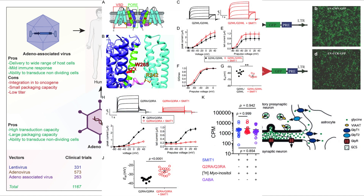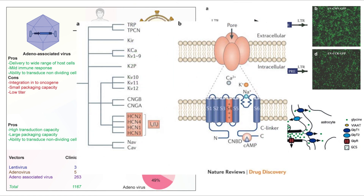Regarding KCNQ2-3 channels — the potassium channels that prevent excessive firing by stabilizing the resting membrane potential — overexpressing functional KCNQ subunits in hyperactive fusiform cells might calm them down as well. And modulating the genes responsible for HCN channels could help regulate rhythmic firing and prevent neurons from becoming overly excitable.